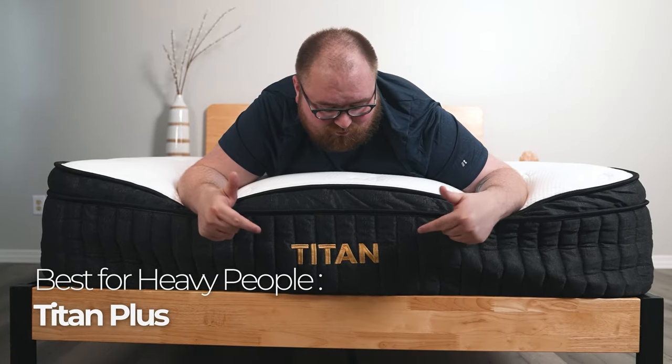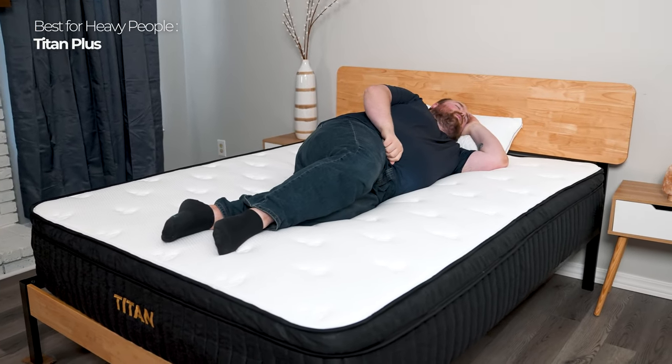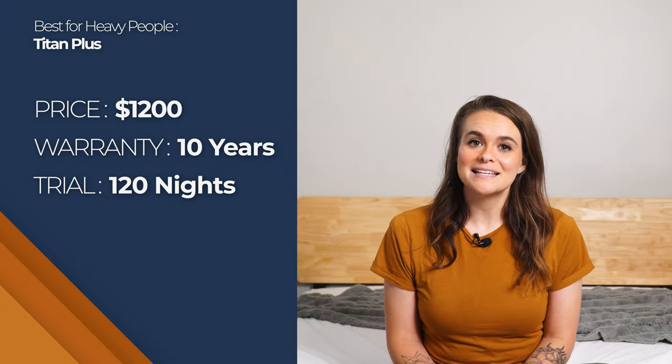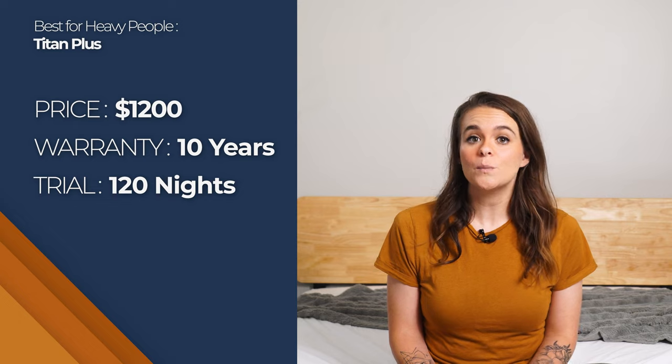Everyone is different, so everyone needs a bed made for them so they can have the best possible night's sleep. That's why the winner of this category goes to none other than the Titan Plus mattress. Titan has a cooling top and multiple layers of super soft memory foam. One of the defining features is the inner spring coils — the springs in this bed offer industrial support, so no matter who you are, you should be getting the support you need. And while this bed is made for plus-sized sleepers, it is truly not an overly firm mattress, and I think most people who sleep on it would be pleasantly surprised by how good it feels. The Titan Plus ships free, has a 120-night trial period and a 10-year warranty. A queen size option will be about $1,200.